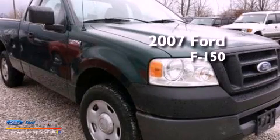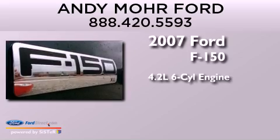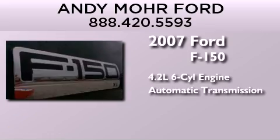This is a 2007 Ford F-150. It features a 4.2-liter six-cylinder engine and an automatic transmission.